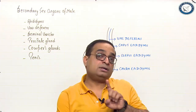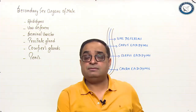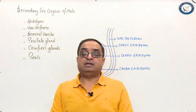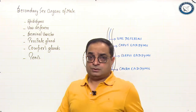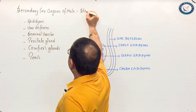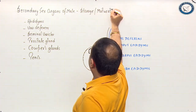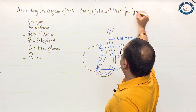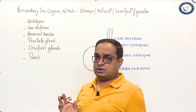Secondary sex organs are not directly involved in the process of gamete production. These are responsible for storage of gametes, maturation of gametes, and transportation of gametes — or we can say that these assist in reproduction in some way. Their function is not gamete production; they are involved in storage, maturation, or transportation of gametes.